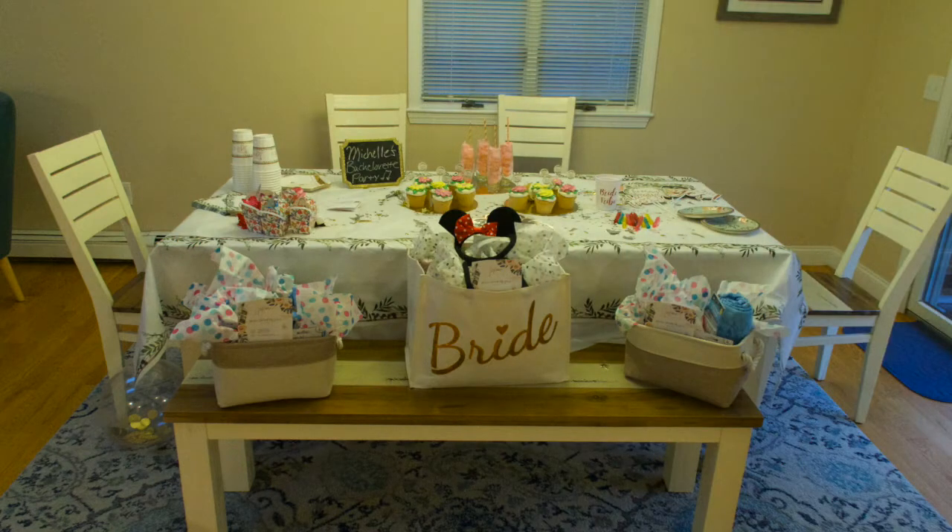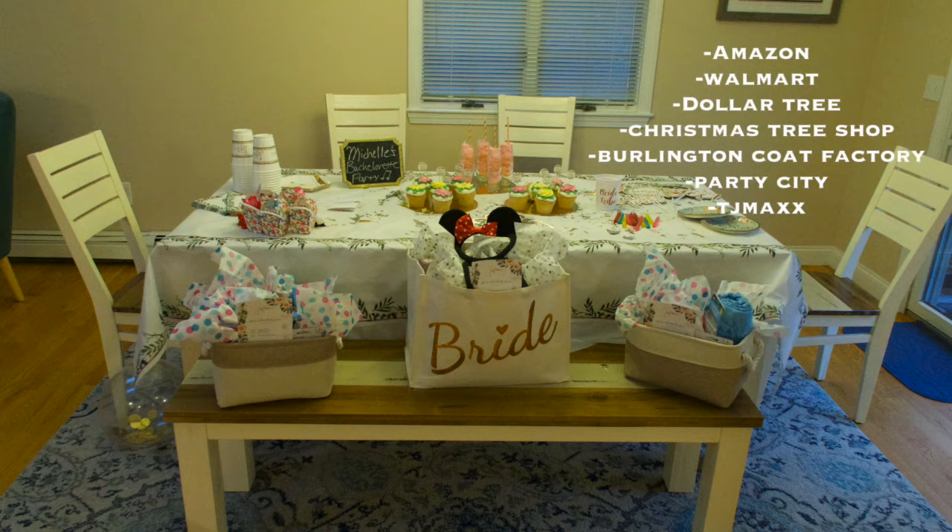This is the table I had set up in the dining room, as you can see with all the party stuff. The bride bag I got at TJ Maxx. The two baskets next to it I got from the Christmas Tree Shop. I did order cupcakes from a local bakery. Most of the decorations including the tablecloth are from Party City and the Dollar Tree — there are a lot of great finds at those two stores for an affordable price. A lot of the goodies in the three baskets were from the Christmas Tree Shop as well as Burlington Coat Factory.